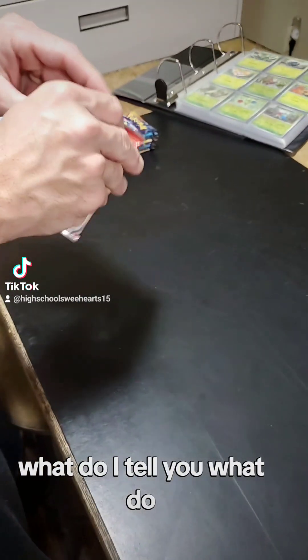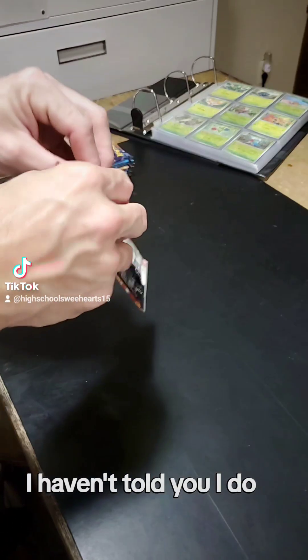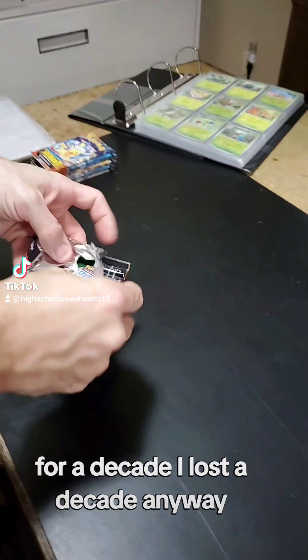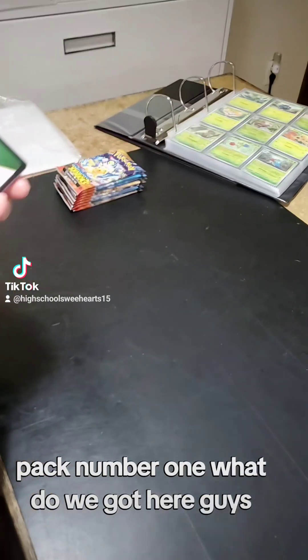Let's get to a pack. Why don't you tell me what to do? I tell you what to do — but I'm your wife. Yeah, that's true. I don't tell you what to do. I haven't told you what to do for a decade. Almost a decade, anyway. Alright, pack number one! What do we got here, guys?